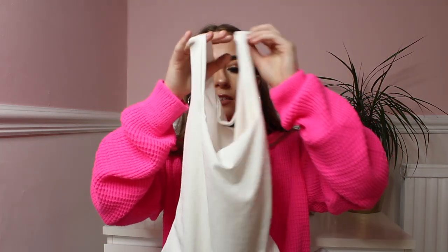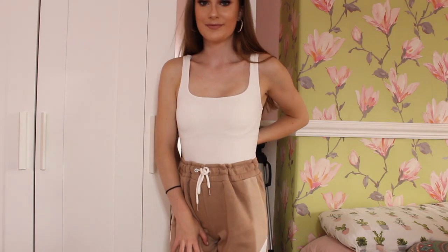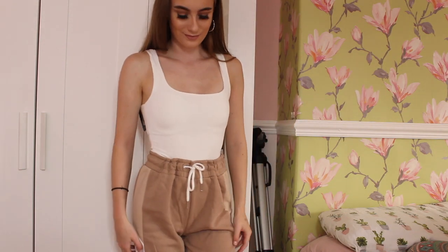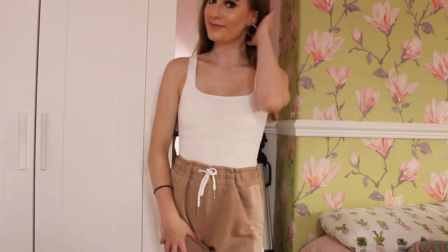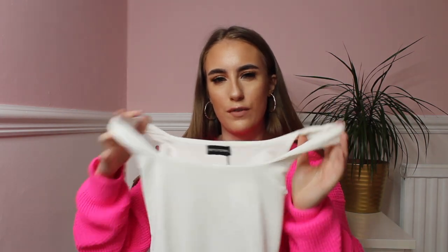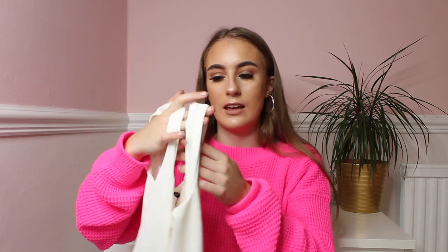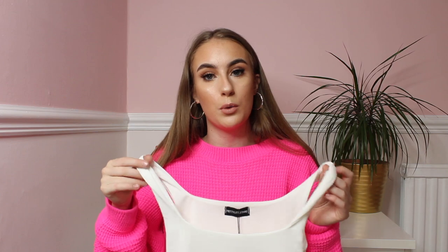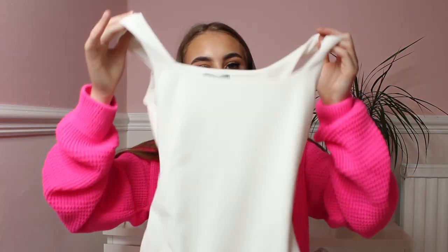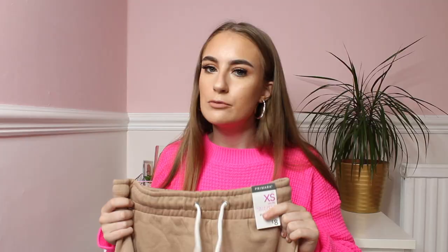I also bought this bodysuit from Pretty Little Thing — a strappy one in a slinky material. It'll look perfect with joggers, jeans, or black pants. It was around four or five pounds, really comfortable. For anyone wondering, this is from the petite section in a size six. It went straight into my basket — it's so nice.